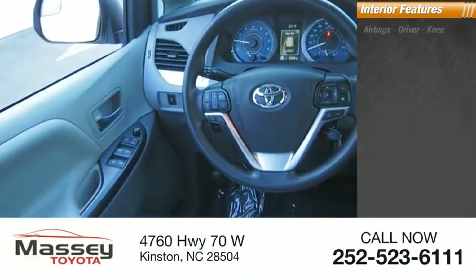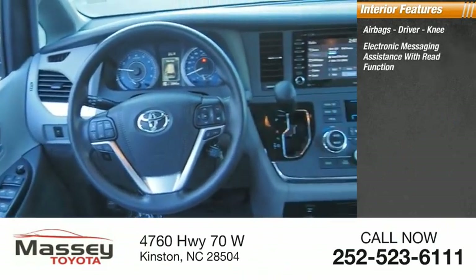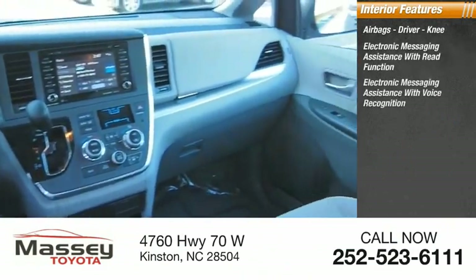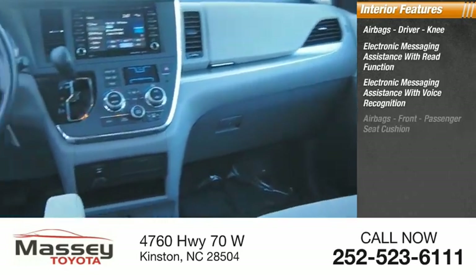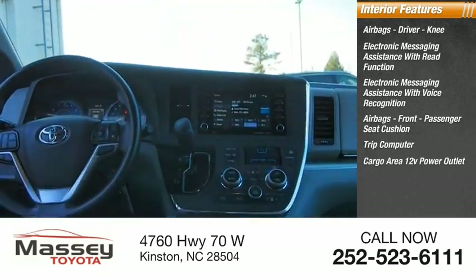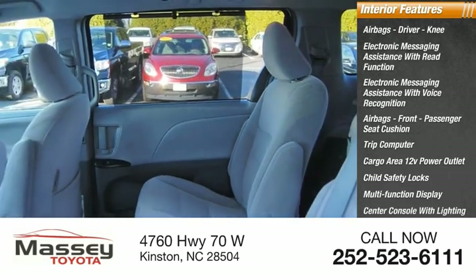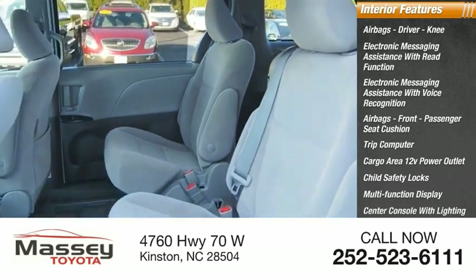Inside you'll find airbags — driver and knee — electronic messaging assistance with read function, electronic messaging assistance with voice recognition, front passenger seat cushion airbags, trip computer, cargo area 12-volt power outlet, child safety locks, multi-function display, center console with lighting, and one-touch windows, four.